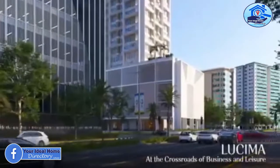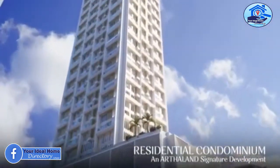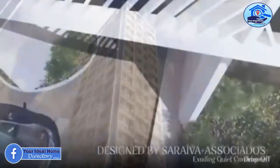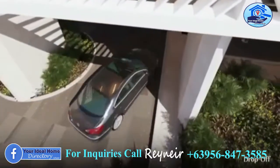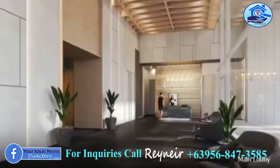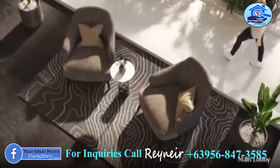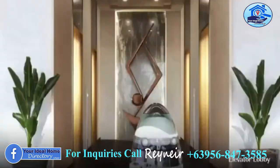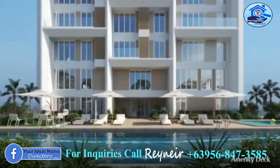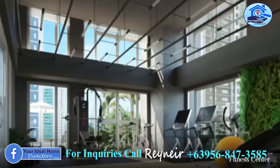Lusima is the first residential tower in Cebu City offering units from one bedroom to penthouse, with less density and more exclusivity. It is Arthaland's first residential development in Cebu — the name promotes light and appreciation. The project promotes luxury and exclusivity, offering only two to ten units per floor.